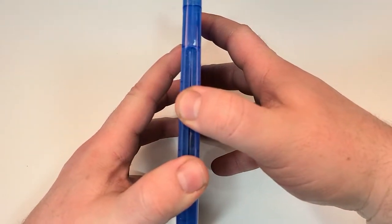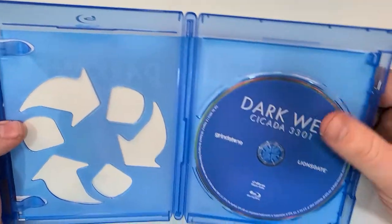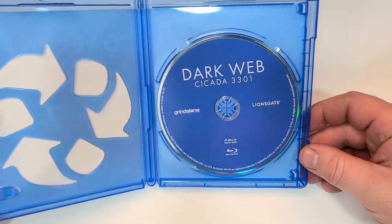If you guys have seen this one, I'd love to hear your thoughts down in the comment section below. Let's check out the inside. Inside, we just have a kind of a medium blue disc.